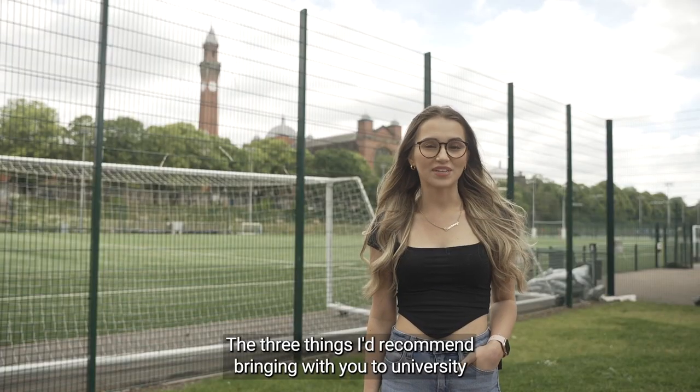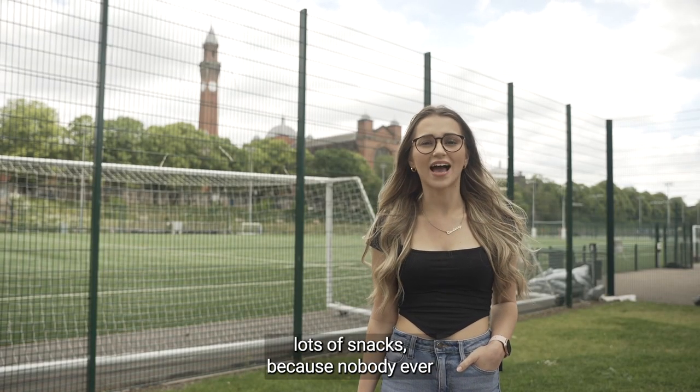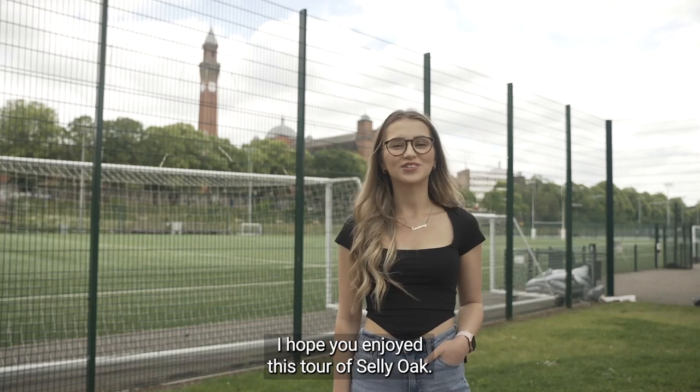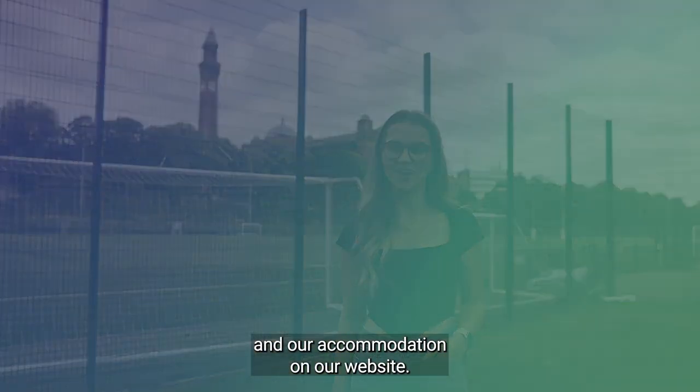The few things I'd recommend bringing with you to university are coat hangers, because you'll always forget them; lots of snacks, because nobody ever goes shopping in the first few days; and thirdly a water bottle for emotional support. I hope you enjoyed this tour of Selly Oak — you'll find lots more information about campus and our accommodation on our website.